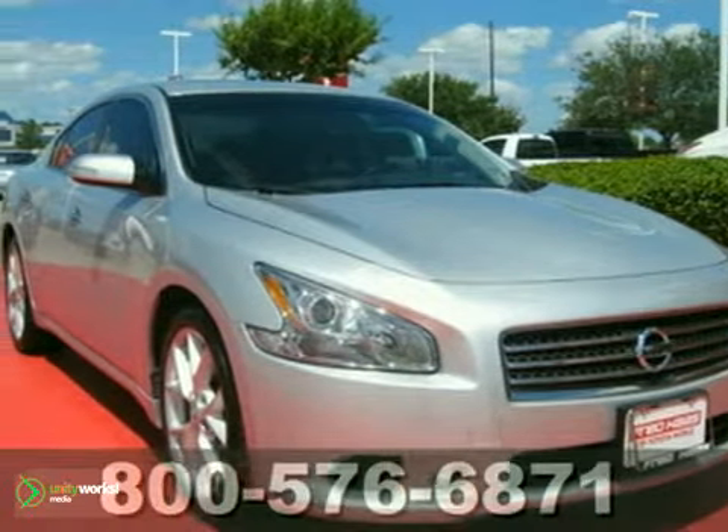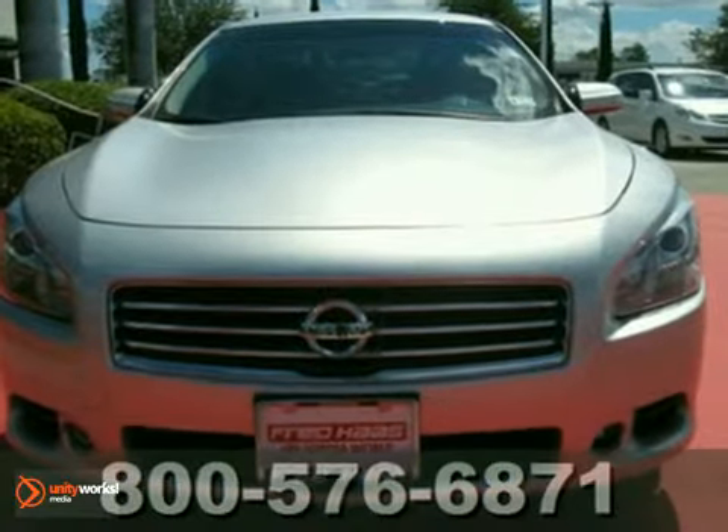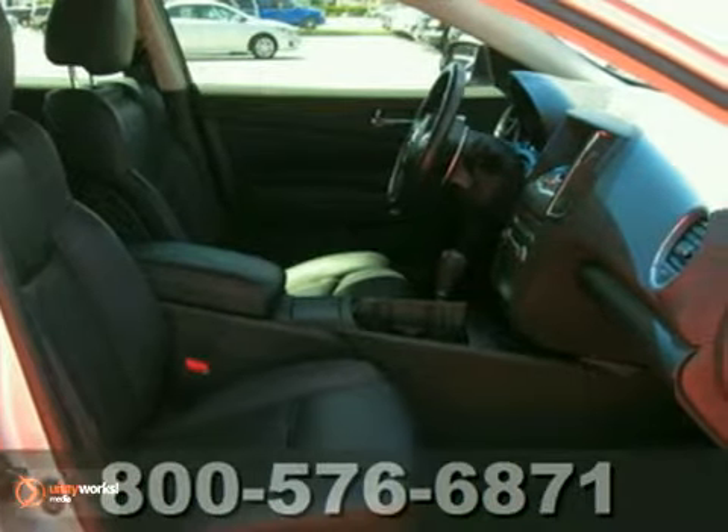It's a 2009 Nissan Maxima. Standard amenities include dual-zone automatic climate control, a sunroof, eight-way driver and four-way passenger power seats, and an in-dash CD changer.